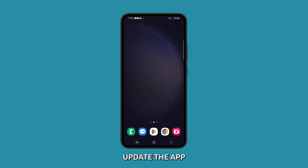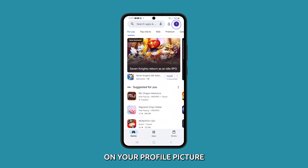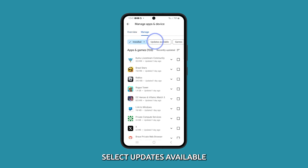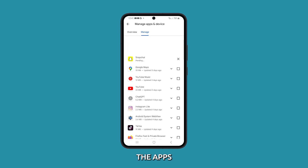To check if you need to update the app, launch the Play Store and tap on your profile picture. Tap Manage Apps and Device and tap Manage. Select Updates Available and then look for the app you are having problems with. Update the apps that have issues.